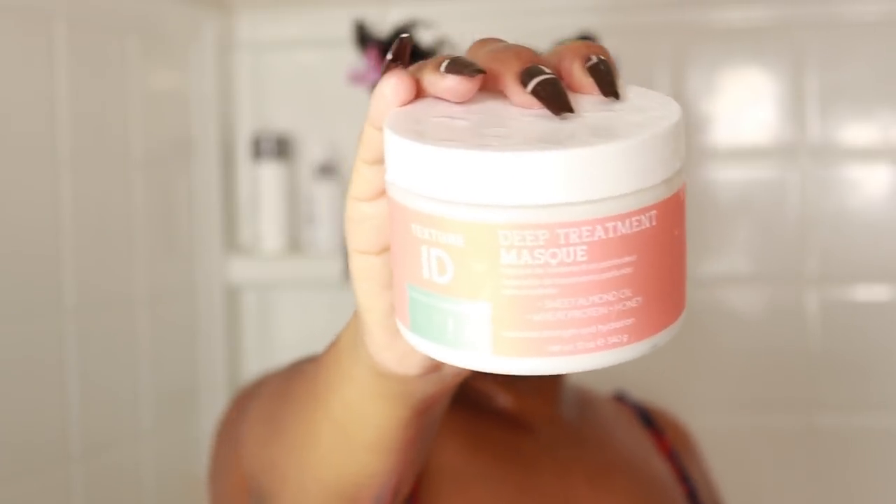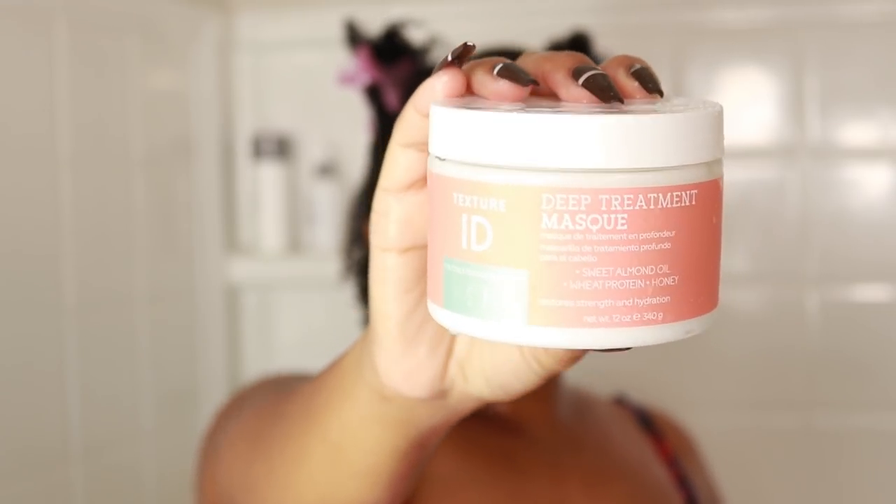After the shampoo, it's time to condition. The conditioner I'm using is one of my old faithfuls — Texture ID the Deep Treatment Mask. I used to rock out with this completely, especially before I started doing content creation. Texture ID was pretty much all I used because everything was around eight dollars, and y'all know Sally's is always running the four-for-twenty deal so I'd stock up. This is actually very moisturizing and strengthening as well. The only downfall is the scent — they went crazy with the perfume.